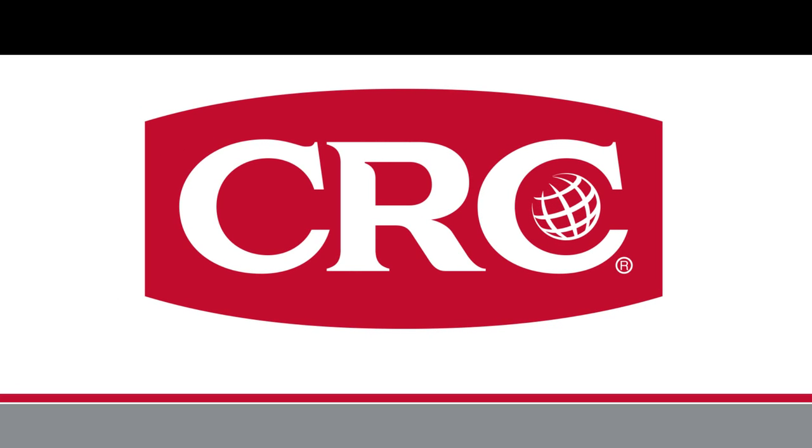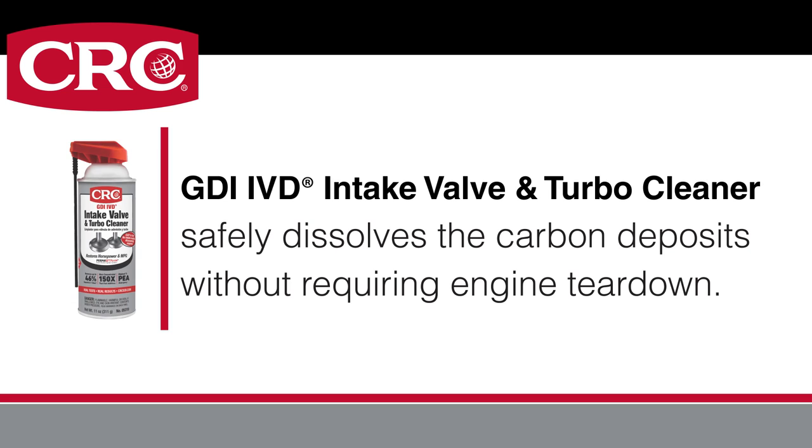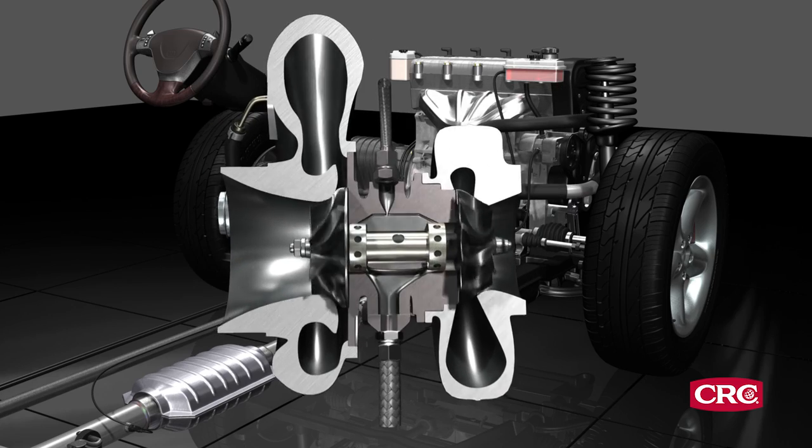CRC solves this problem easily and affordably with its GDI IVD intake valve and turbo cleaner, which safely dissolves the carbon deposits without requiring engine teardown. It's also proven to clean turbo impellers for better turbo performance.